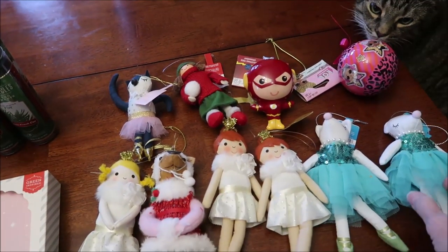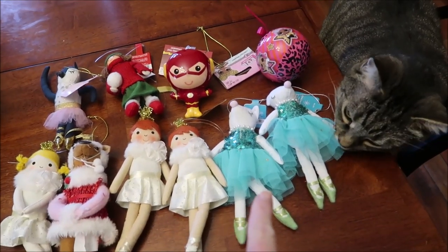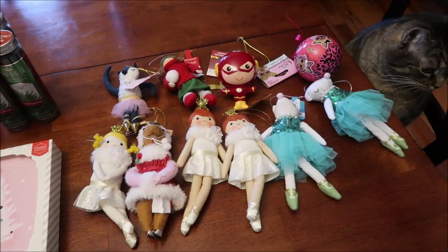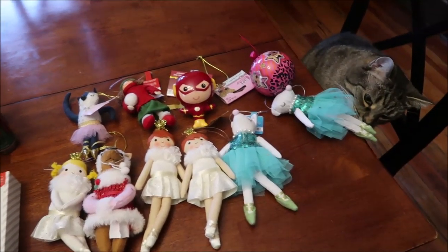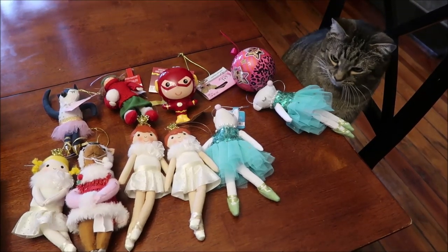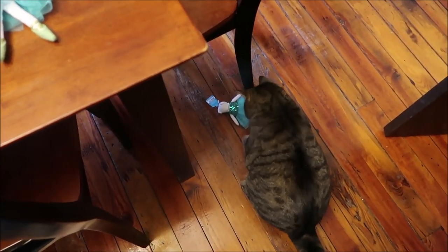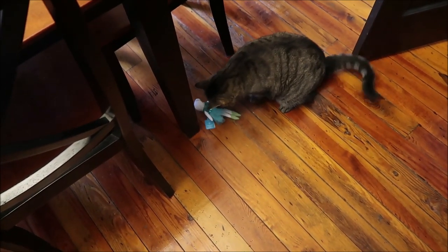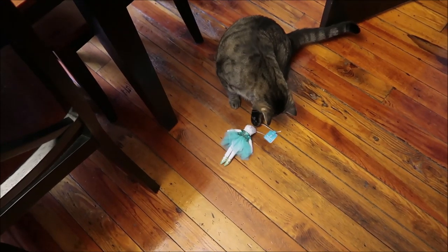Chapel the cat thinks we bought him a baby or something — any time you have something stuffed he thinks it's for him. Earlier in the year I bought an Elf on the Shelf and he thought it was his — he dragged it out into the hall and played with it. Sure enough, he's eyeing the ornament. He will bat that thing all over the place and it'll probably end up out in the hall.